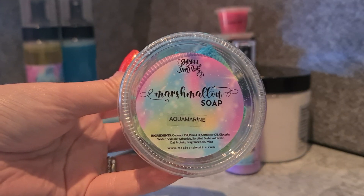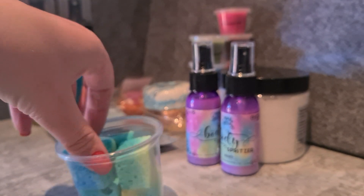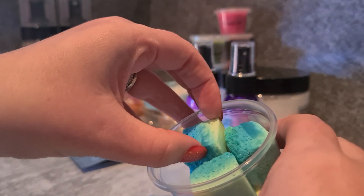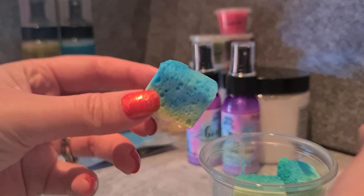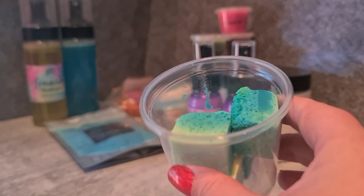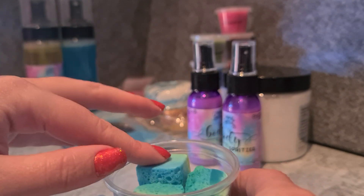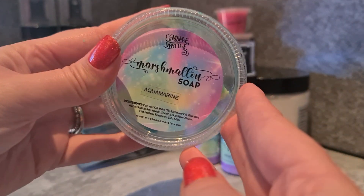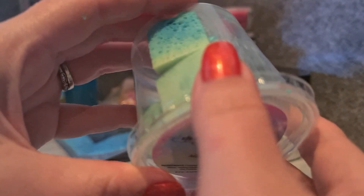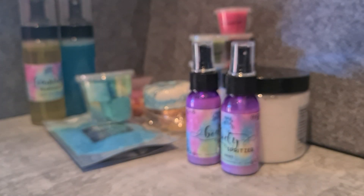Marshmallow soap — a new product — in Aquamarine and Oak Moss, the same scent as one of my wax melts. It's like a soft marshmallow soap. They're very pretty and cute. I thought they'd feel like a very light sponge but they're a bit more dense than that. That same really pretty oceanic oak moss scent — very nice. I'm curious to see how long these soaps will last. If I like it I'll try and keep them for myself; if not, my son will have fun with them.